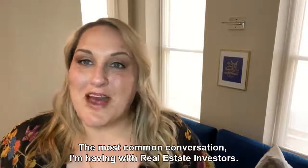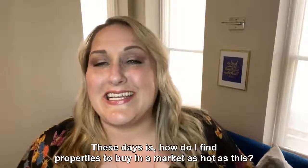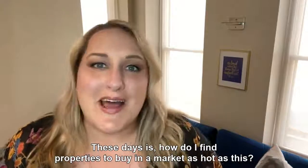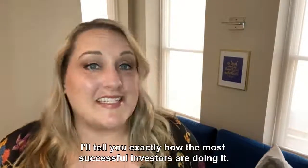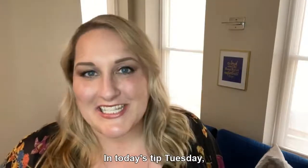The most common conversation I'm having with real estate investors these days is how do I find properties to buy in a market as hot as this? I'll tell you exactly how the most successful investors are doing it in today's Tip Tuesday.